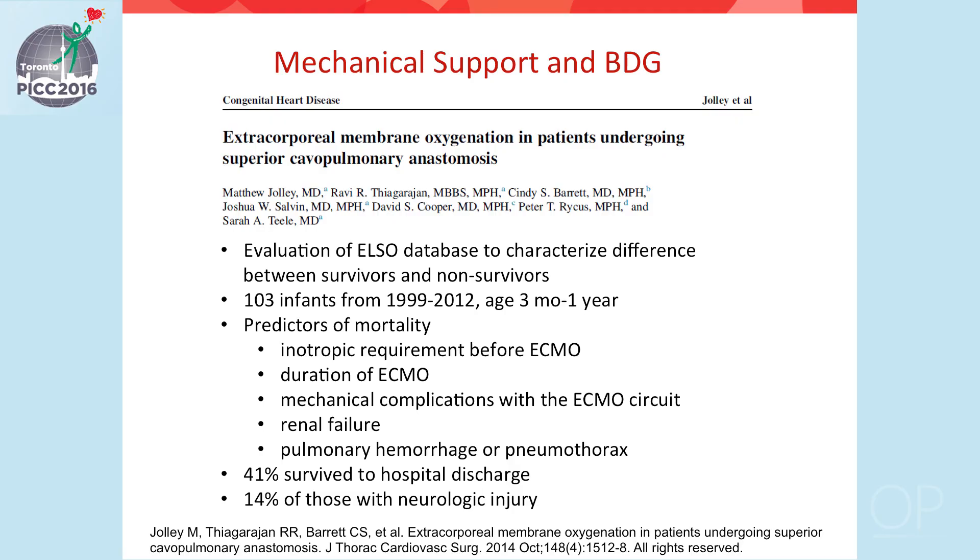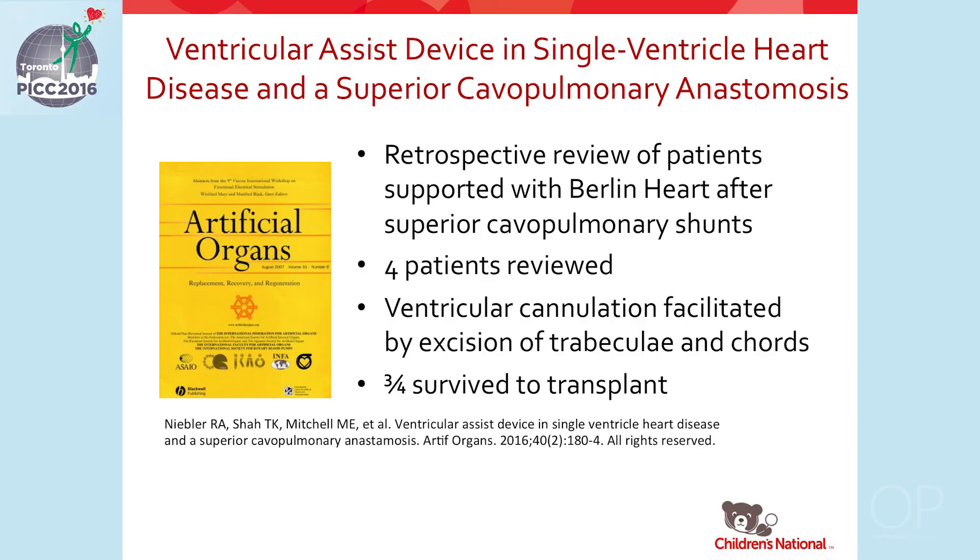Regarding the challenges of mechanical support with the bidirectional Glenn, an evaluation of the ELSO database characterized differences between survivors and non-survivors of ECMO after the Glenn. Of 103 infants ranging from three months to one year, 41% survived to hospital discharge and 14% of those had subsequent neurologic injury. A retrospective review of patients supported on the Berlin heart after a cavopulmonary shunt found that three out of four patients survived to transplant, with ventricular cannulation facilitated by excision of trabeculae and cords from the right ventricle.